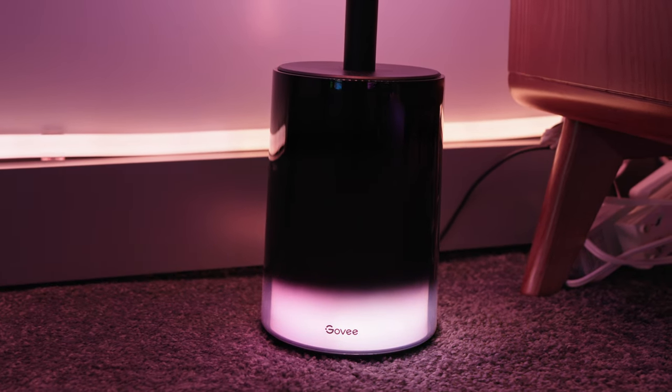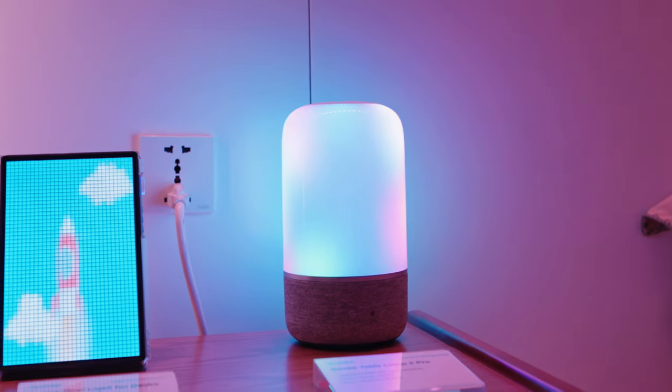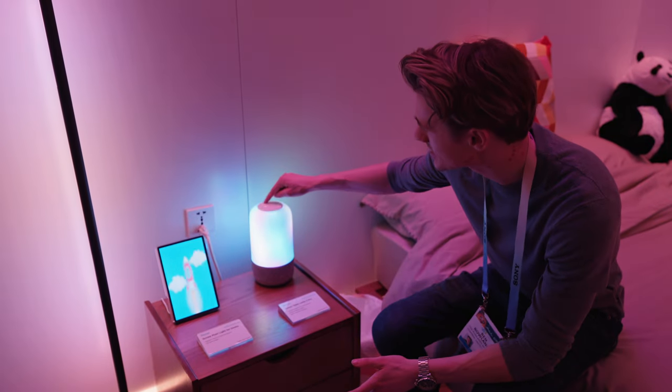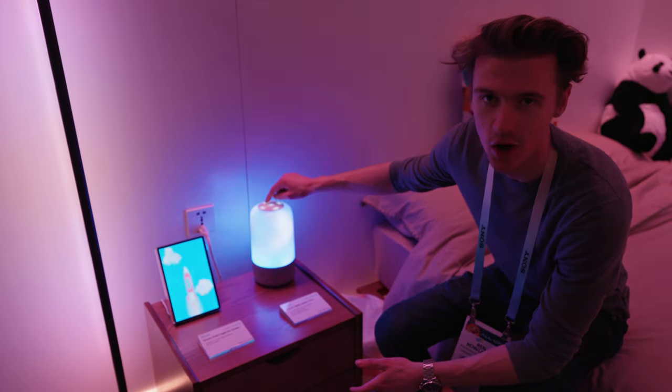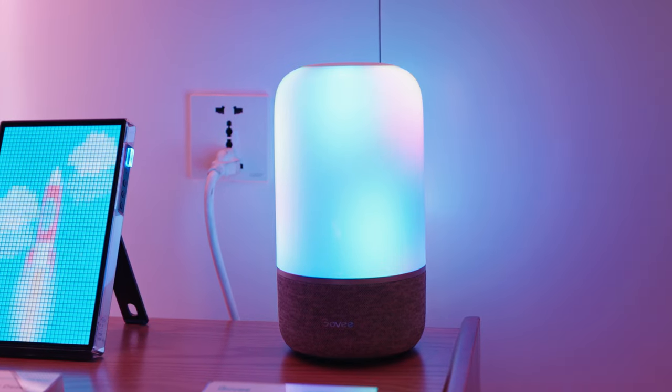To match the new floor lamps, there are also some little ambient table lamps to go with them. They've really expanded the range to cover all aspects of your bedroom and living room. These have got some really cool effects — almost like an LED lava lamp, if that makes sense.